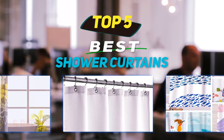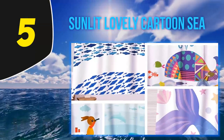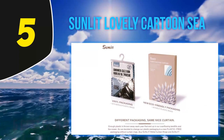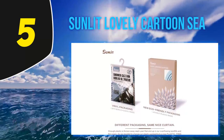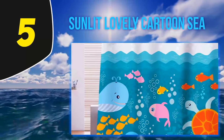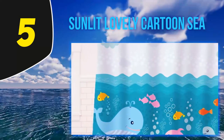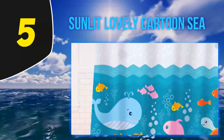Starting at number five, the Sunlit Lovely Cartoons sea-themed shower curtain. Nearly 90 percent of reviewers gave this curtain a five-star rating, calling it a huge hit with little ones. One happy parent shared that her kid points at the different creatures and asks their names, and can also identify the different colors, adding 'my daughter loves this shower curtain.'